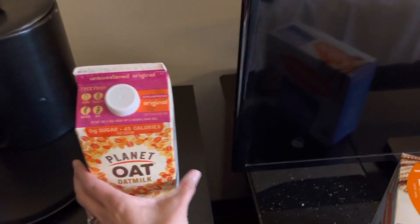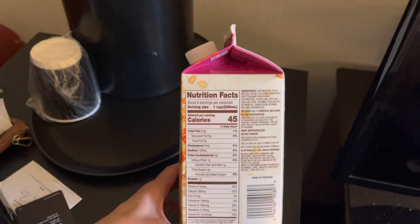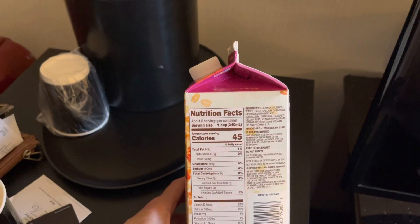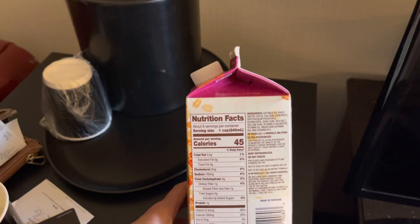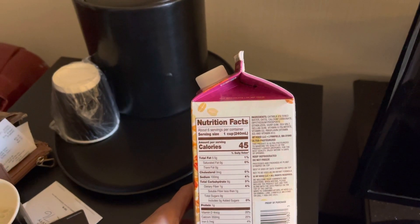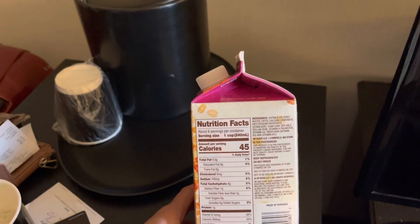It tastes okay. It is 45 calories per cup, and it has oat milk, calcium carbonate, potassium phosphate for stabilization, war gum, sea salt, gel and gum, vitamin A, D2, riboflavin — some vitamins.